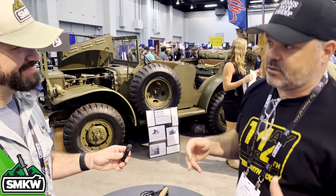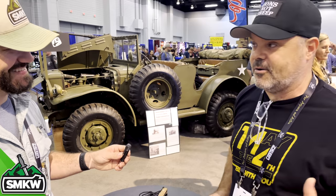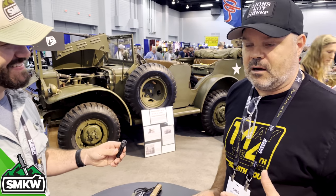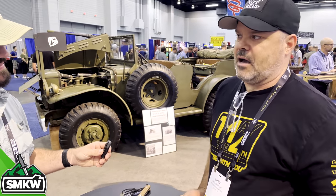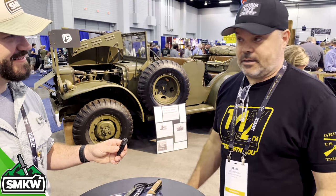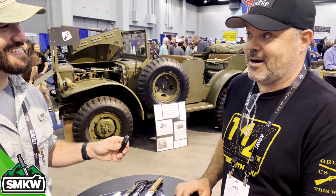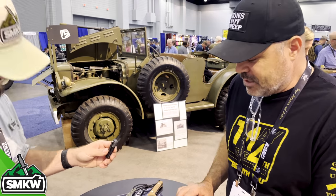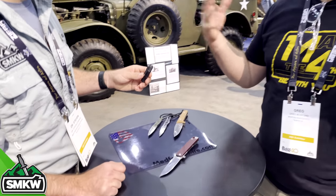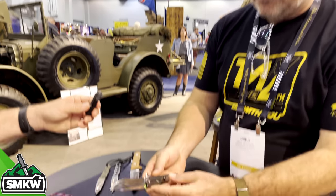Then somebody in the Patton family said, 'Well, grandpa never carried a knife so we don't want to do a knife.' So I was like, that's all right — I'm going to launch the M48 and pay homage to General Patton. So instead of doing it with them and pointing people to their site, I'm just going to do it on my own. It's a cool knife — let me tell you about it.